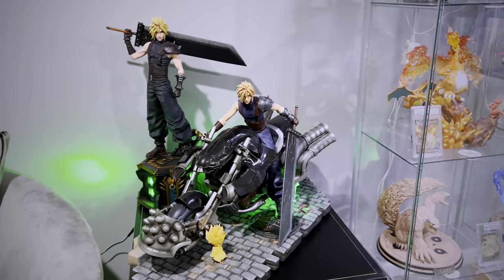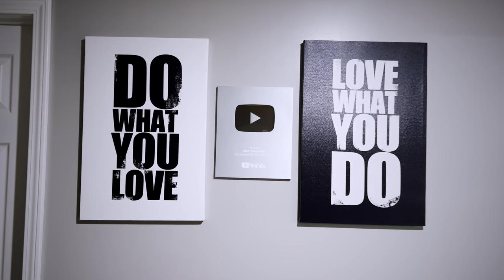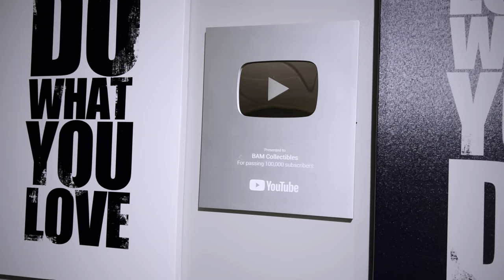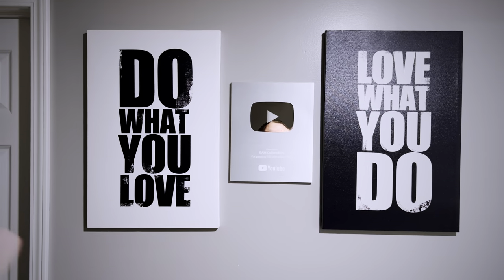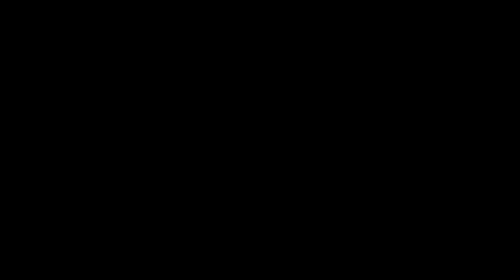Lastly, I almost forgot to show my two Cloud Final Fantasy 7 statues — love Final Fantasy 7. My wife put this up on the wall a few weeks ago. Here are the words I've said at the end of every single video since I started this channel, and my 100,000 subscriber plaque that you all have made possible. Thank you so much for your support and love all through the years — and as always everybody, do what you love and love what you do. BAM out!